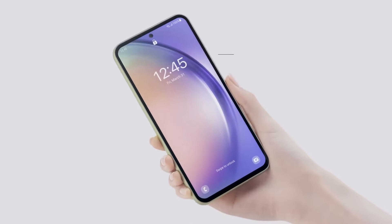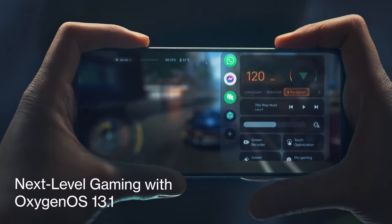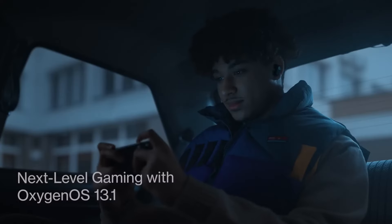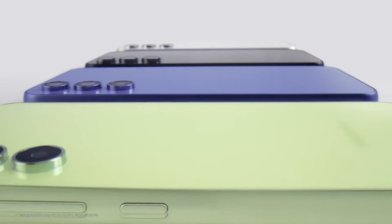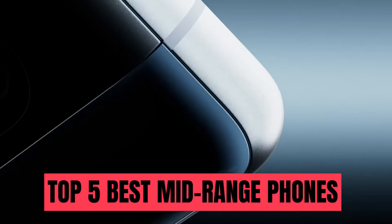If you are in search of a mid-range smartphone with top-notch camera features, long-lasting battery life, and exceptional performance, then you've come to the right place. We have curated a comprehensive list of the top 5 best mid-range phones of 2024 just for you.